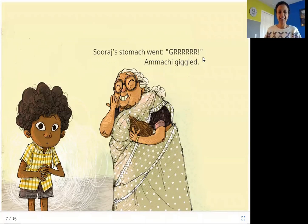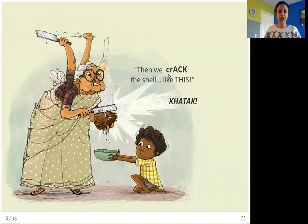Suraj's stomach went... Amachi giggled. It sounds like Suraj is hungry and it's time to make barfi! Then we crack the shell like this. Khatak. So Amachi is taking the knife and cracking the coconut open. Suraj is waiting with a bowl to collect the water. She pushes the knife into the coconut and breaks it open.